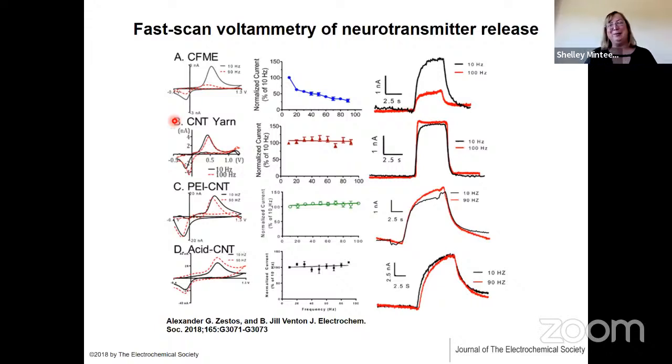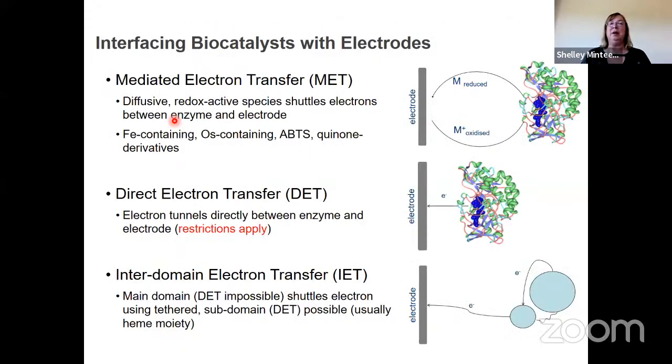My research group has focused on interfacing biocatalysts with electrode surfaces. Many electrochemists think about interfacing a catalyst with an electrode — for example, platinum nanoparticle catalysts for fuel cells or electrolyzers. There's a lot of work with metals and semiconductor catalysts, and increasingly with molecular electrocatalysts immobilized on electrodes.